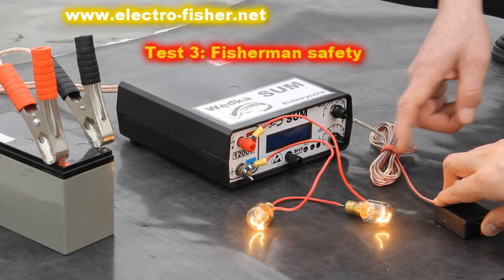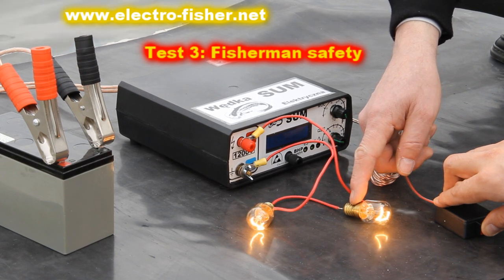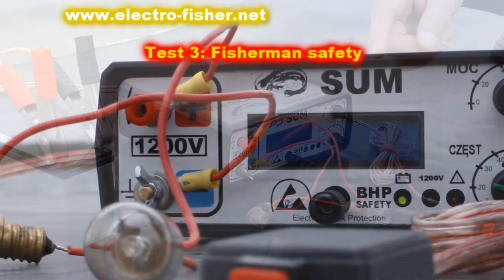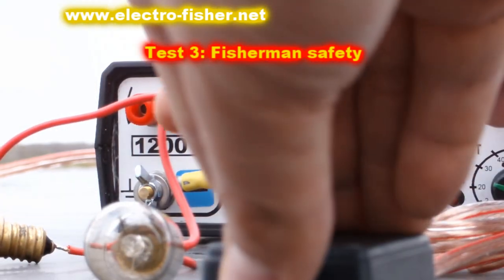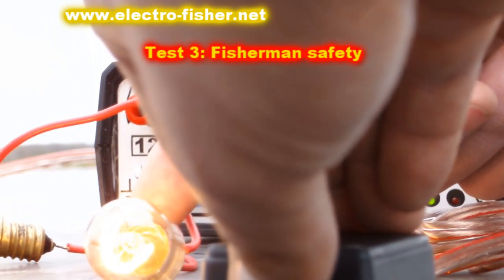The third test. The Electrofisher uses galvanic isolated electronic circuits. As a result, if anyone in a boat accidentally touches the high voltage output, then nothing will happen. The fisherman will not feel anything at all.